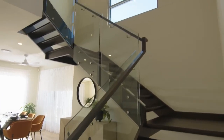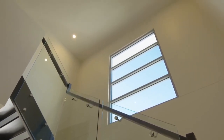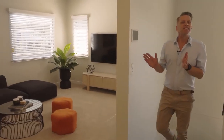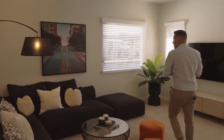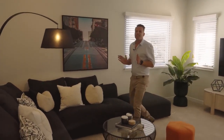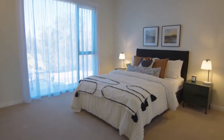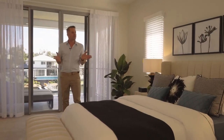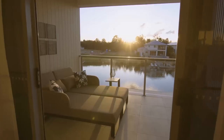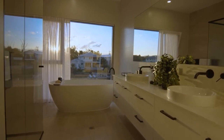Heading up the staircase you get even more natural light filtering into the home through the staircase picture window. At the top of the stairs you'll find a second living area — perfect for movie nights, a kids retreat or a games room, a must-have in any modern family home. This level also has four of the five generous bedrooms, including the warm and inviting main bedroom with its private balcony and a stunning ensuite with a freestanding bathtub that overlooks the canal.